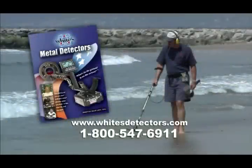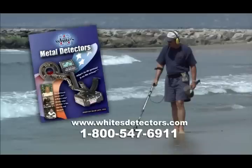Treasure Hunting America is sponsored by White's Electronics, manufacturers of the world's finest metal detectors. For over 50 years, White's has been building metal detectors in the USA for treasure hunters around the world. For more information, visit their website or call the number on your screen.